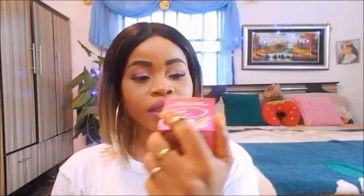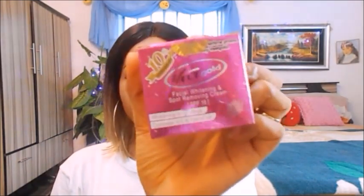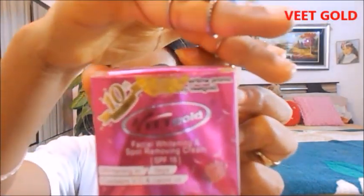Hi everyone, welcome back to my YouTube channel. Today I want to do a quick review about this amazing facial whitening product — the Vit Gold. I've been using this facial whitening cream for the past one month and it's very amazing. I bought this one in the cosmetic shop for 1100.